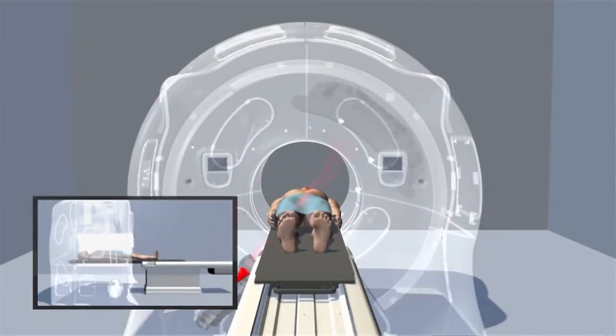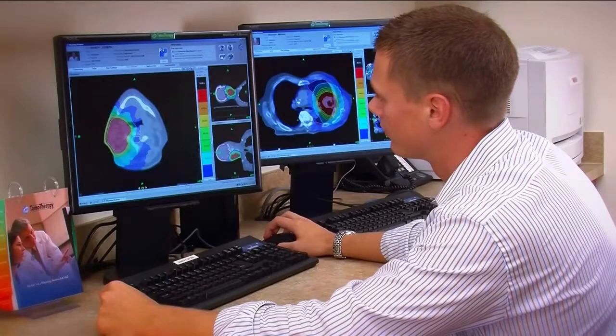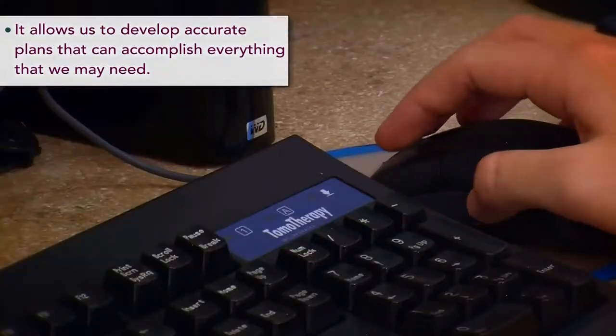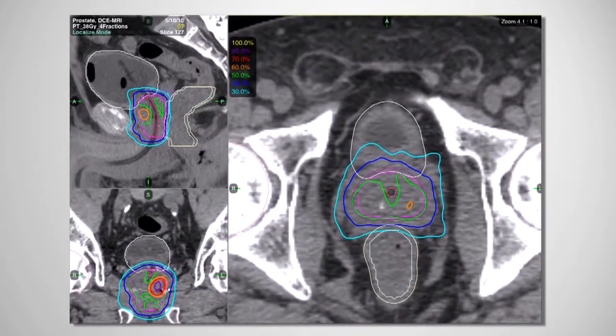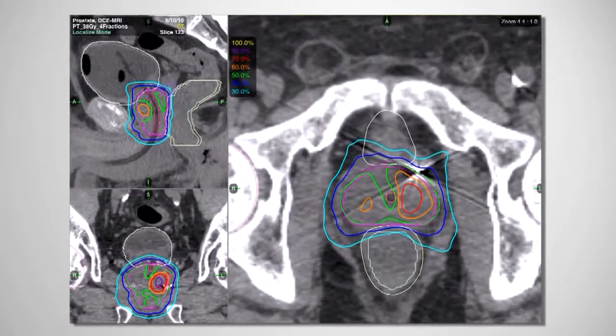Tomotherapy is a type of helical delivery system. There are other systems out there that are coming out with arc-based therapy and they generally are an improvement, but they aren't as refined as tomotherapy. It allows us to develop plans that can accomplish everything that my physicists and I would look for — being very accurate where we're treating and having very sharp curves in our dose distribution to our target volumes, as well as keeping the doses to the critical structures around there well below their tolerance limits.